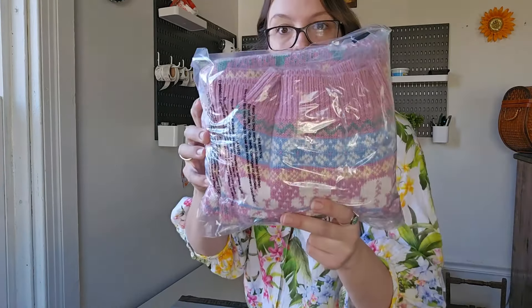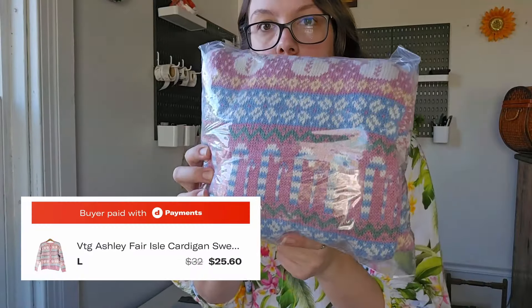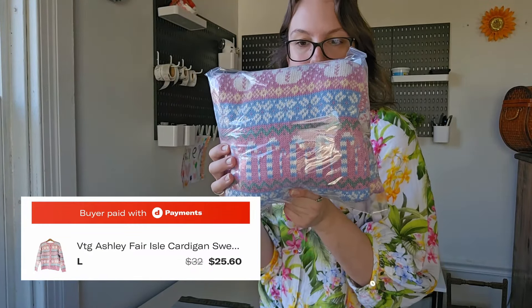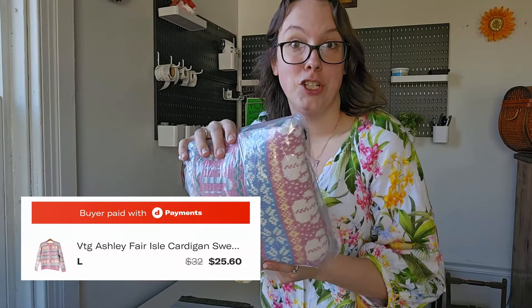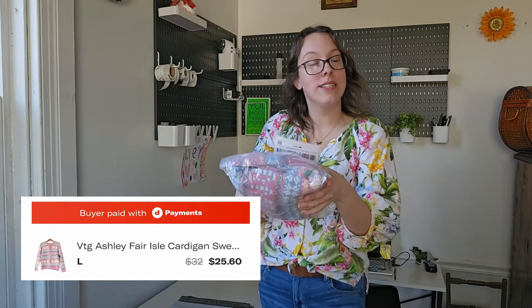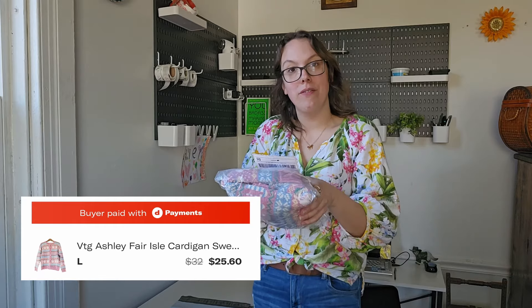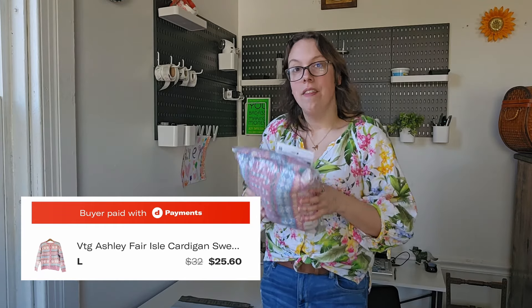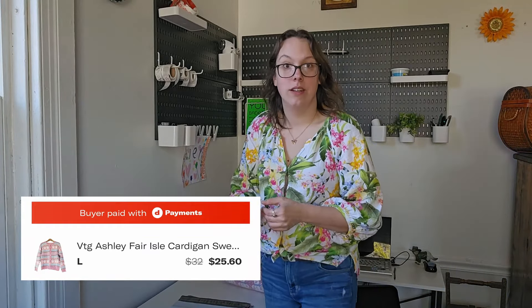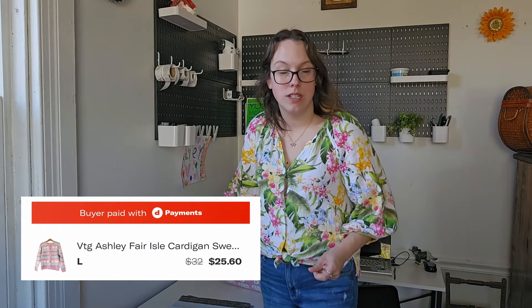The next Depop sale — I was really excited about this. A lot of people loved this sweater in my haul video and in my short. This was by the brand Ashley. I sent a buyer an offer on Depop of $25.60 and they accepted. This sold in just under a month, and it's a Christmas sweater — I knew it wasn't going to sit long. The pastels were really unique, really cute.